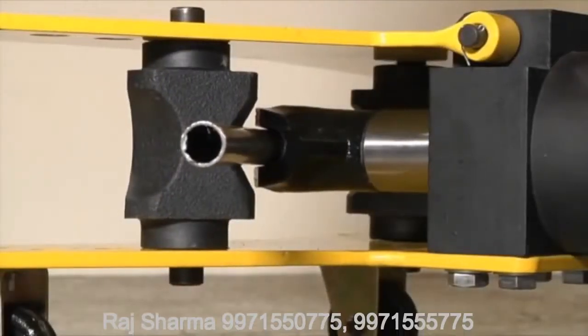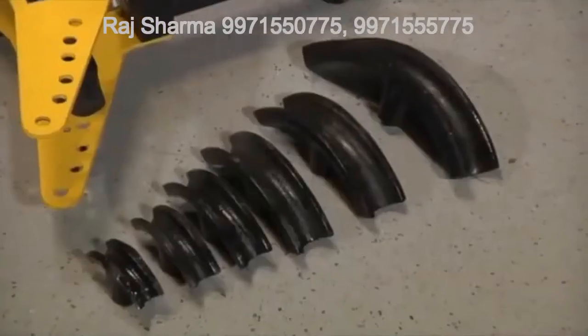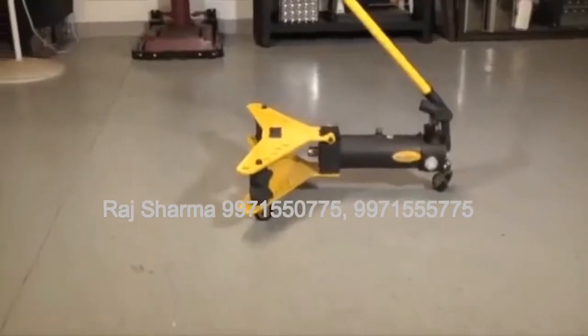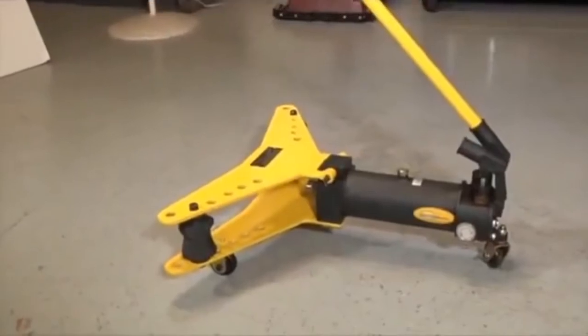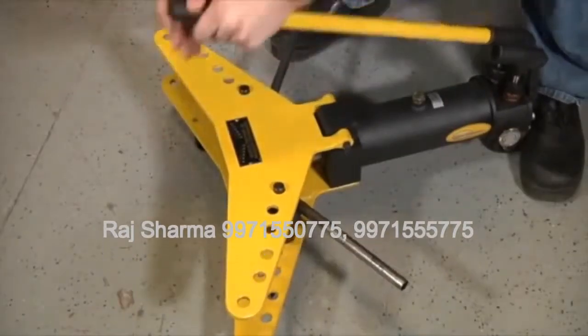Half-inch, three-quarter-inch, one-inch, one-and-a-quarter-inch, one-and-a-half-inch, and two-inch. It offers a crimp range of 21-and-a-half millimeters to 60 millimeters, with a maximum travel distance of just under 10 inches.